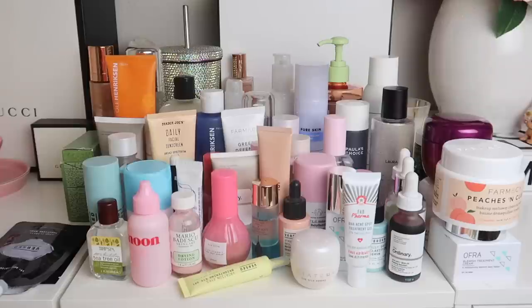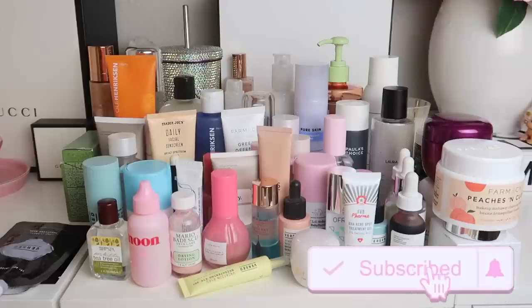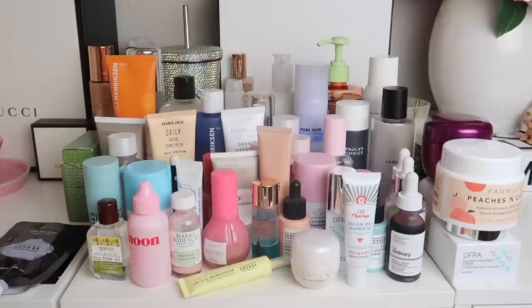If you have a favorite skincare brand please let me know in the comments. I am dying to know. Also if you're new don't forget to subscribe and give this video a thumbs up if you enjoy, and let's go ahead and get started.